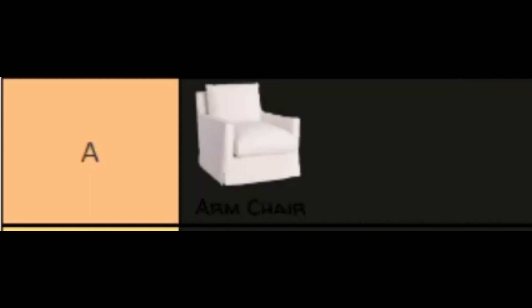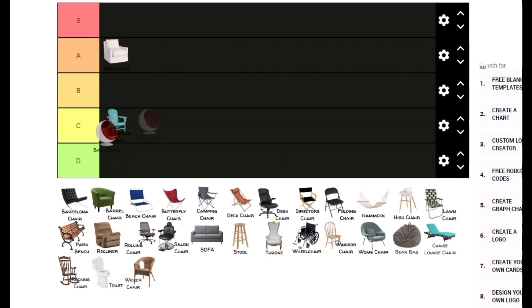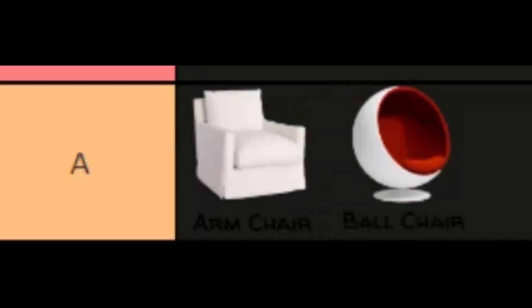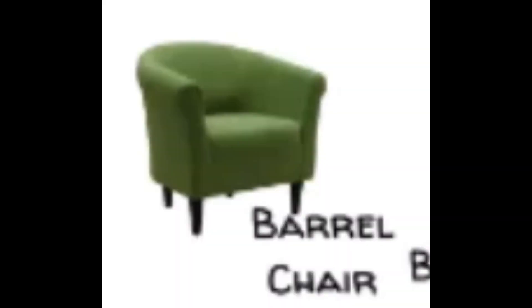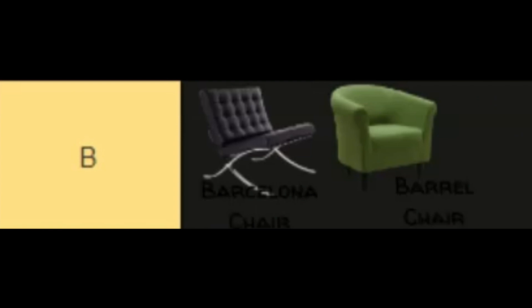Armchair — obvious A tier. Ball chair... we'll put it there for now. Barcelona chair, barrel chair — we're going to go B tier.